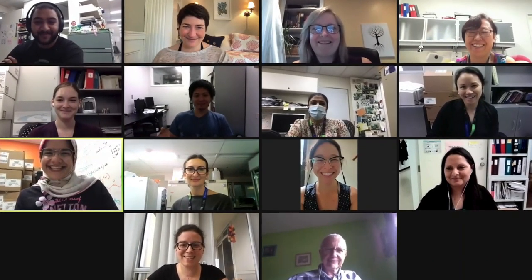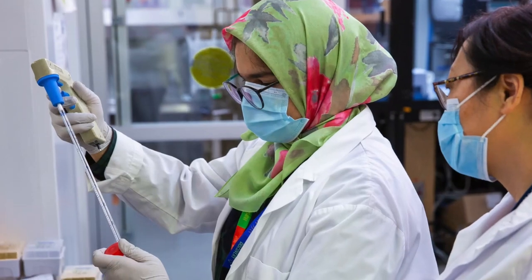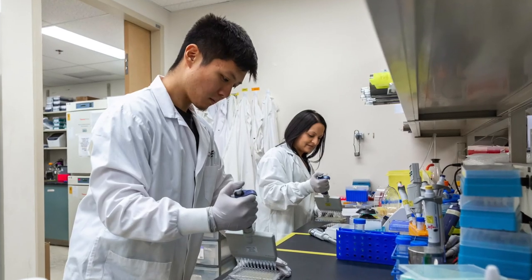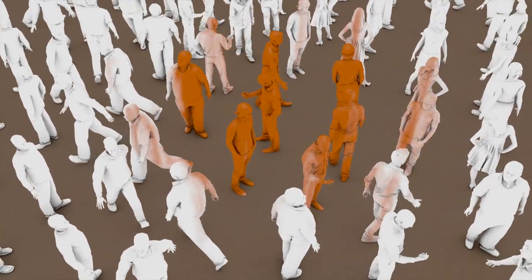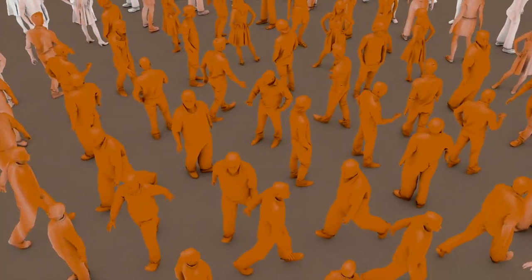Our two teams have worked closely with the National Microbiology Laboratory, the COVID-19 Immunity Task Force, and the National Research Council to create this Made in Canada solution. This work helps us better understand the spread and impact of the virus among Canadians, their immune response, and their immune response to vaccination.